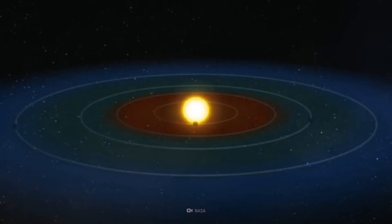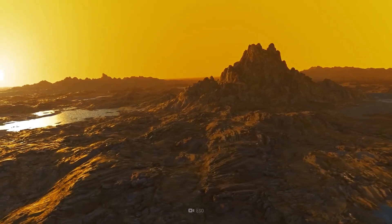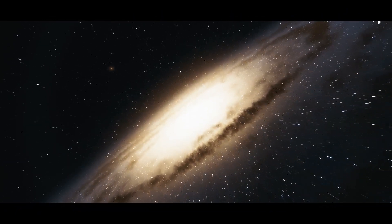I guarantee you've never imagined living on Kepler-22b. Using artificial intelligence, we can model what it would be like, and the result you'll see in this video. Join me on this inspiring journey.